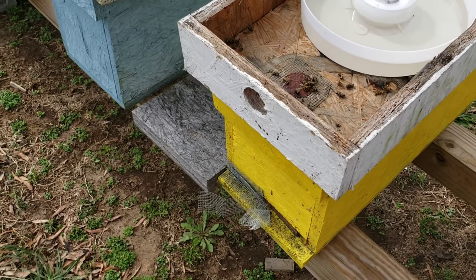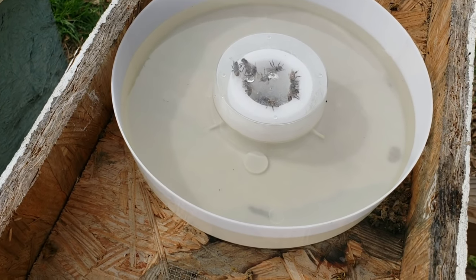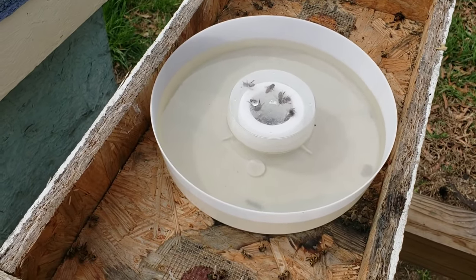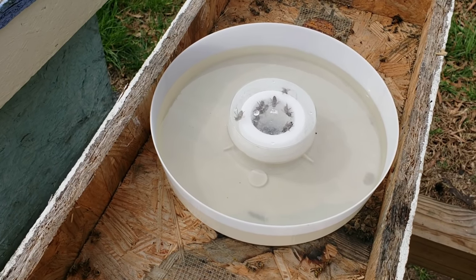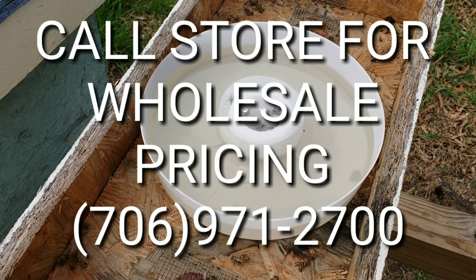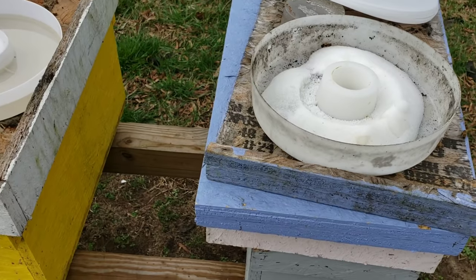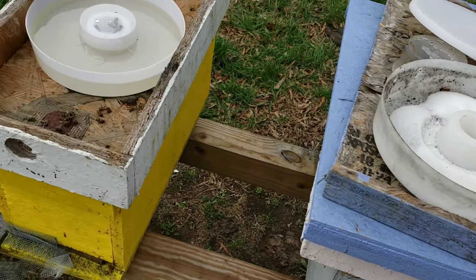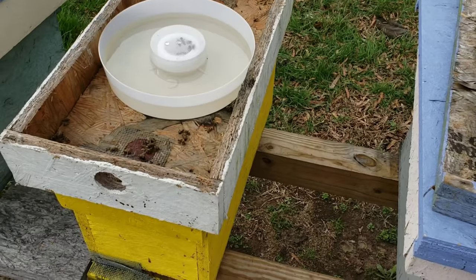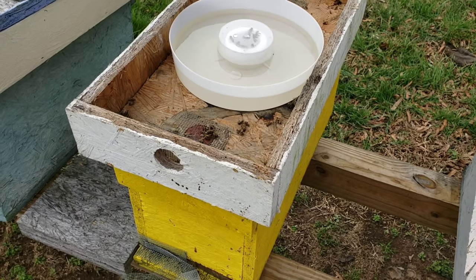Don't forget barnyardbees.com if you want any of these rapid feeders — they're good and we've got thousands of them. We also wholesale these, I think in quantities over 50 or 100 — you'd have to call the store. Take your old dry sugar and collect it to put in your external community feeders. I wouldn't put it back into the hive top feeders because it'll just make another mess — once you've got your feeders cleaned, you don't want to cause another mess in there.